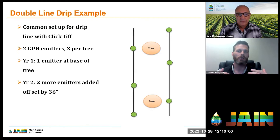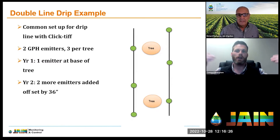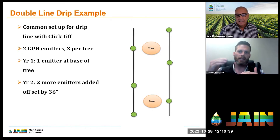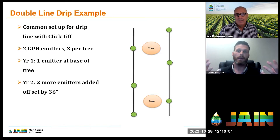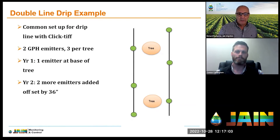After year two, we move the lines out at least a foot to avoid phytophthora from over-soaking the base. Then we come 36 inches off each side of the tree and put two more emitters, each at two gallons per hour — three emitters total — giving us our six-gallon-per-hour application rate. We can add emitters to match the tree's demand as it grows, ensuring we're not putting more water on than needed while meeting the tree's needs.